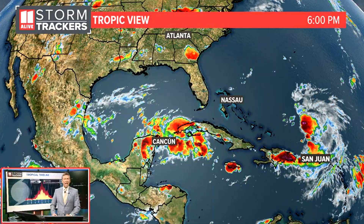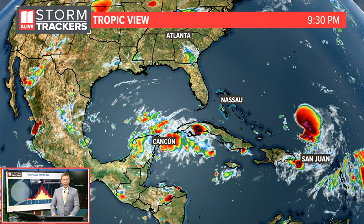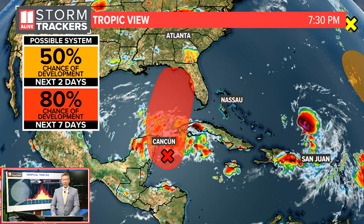I'm meteorologist Chris Holcomb from the 11 Alive storm trackers with this tropical update. We are watching a potential tropical system that's going to get better organized as it moves into the Gulf of Mexico. It is that system you see there in the northwestern Caribbean, just near the Yucatan Peninsula.